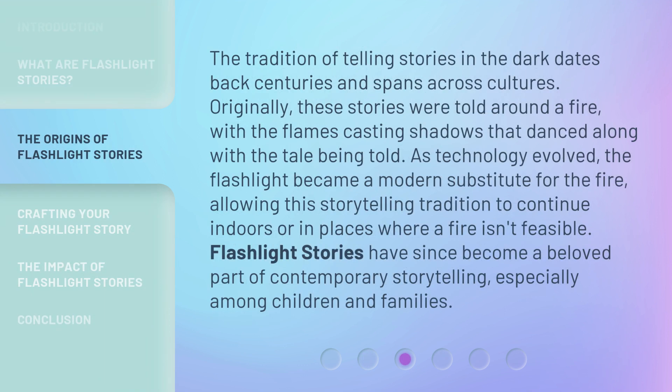The tradition of telling stories in the dark dates back centuries and spans across cultures. Originally, these stories were told around a fire, with the flames casting shadows that danced along with the tale being told. As technology evolved, the flashlight became a modern substitute for the fire, allowing this storytelling tradition to continue indoors or in places where a fire isn't feasible. Flashlight stories have since become a beloved part of contemporary storytelling, especially among children and families.